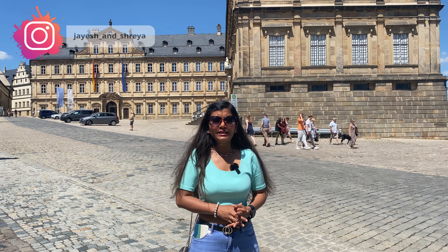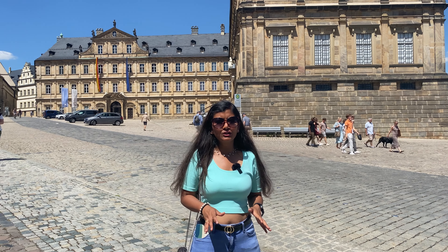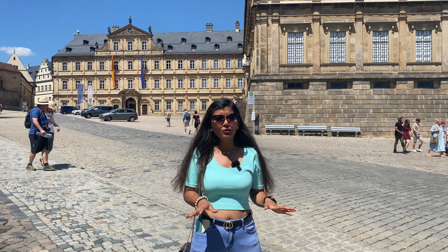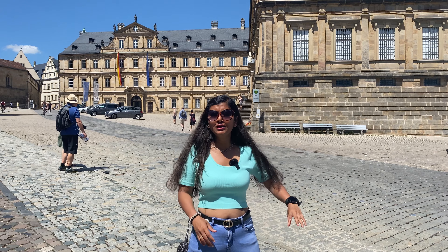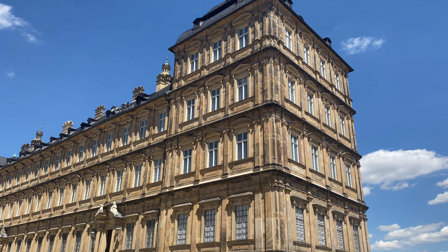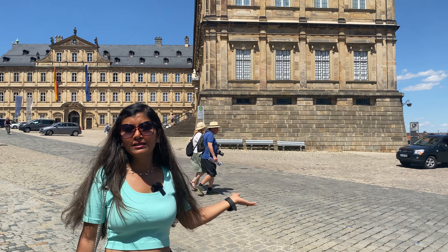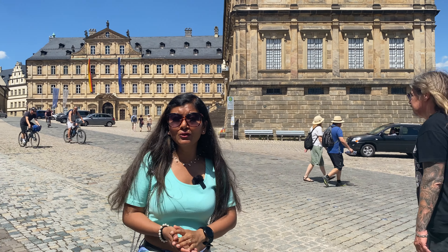Right now I am standing at Domplatz, which is situated on top of one of the seven hills of Bamberg. Domplatz has so many monumental buildings. The first one you can see behind me is the Staatsbibliothek — the state library — which holds manuscripts from over a thousand years ago.